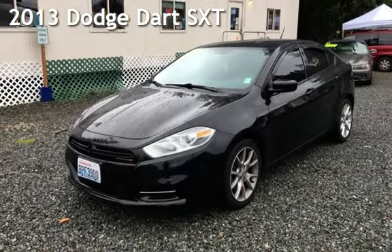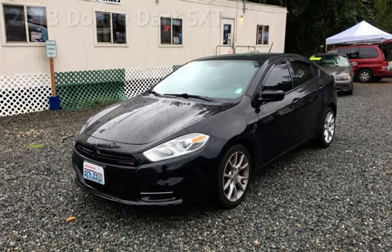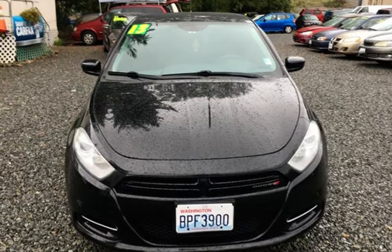Presenting a preowned 2013 Dodge Dart SXT. This four-door sedan has a four-cylinder, 1.4-liter I-4 engine, with front-wheel drive, and a six-speed manual transmission.